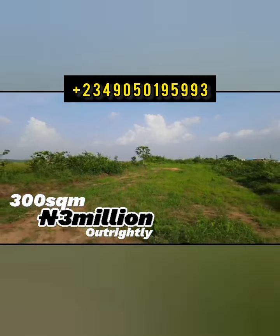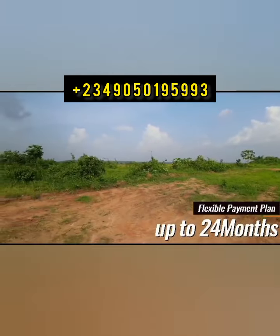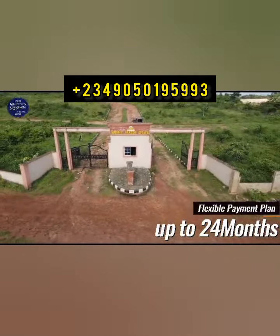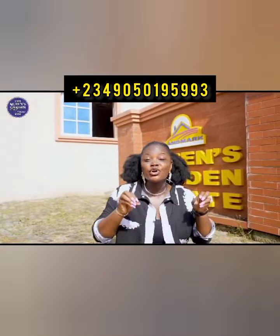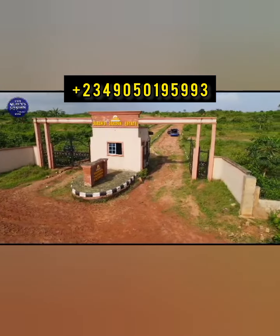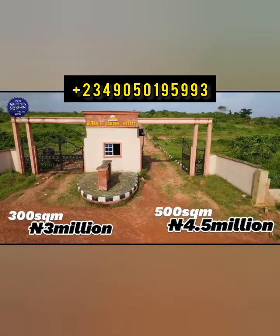Not worried about affordability — we have a flexible payment plan that covers you. Be rest assured about your investment as this estate boasts an approved survey plan as well as a land certificate number.